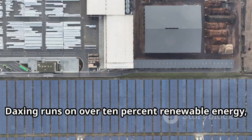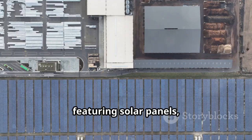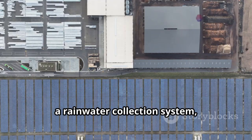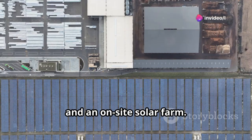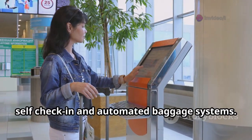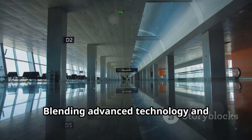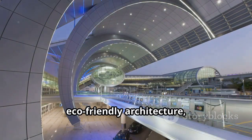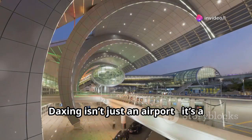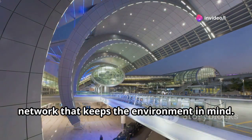Daxing runs on over 10% renewable energy, featuring solar panels, a rainwater collection system, and an on-site solar farm. Travelers enjoy seamless experiences with self-check-in and automated baggage systems. Blending advanced technology and eco-friendly architecture, Daxing isn't just an airport — it's a major upgrade to China's air travel network that keeps the environment in mind.